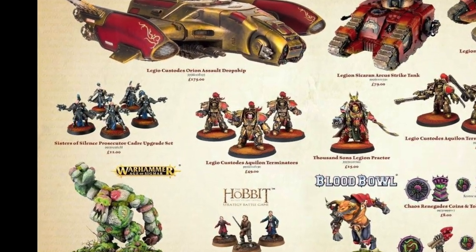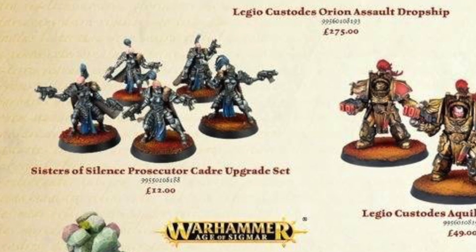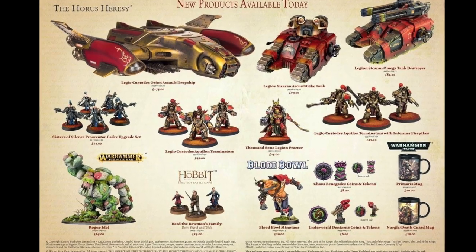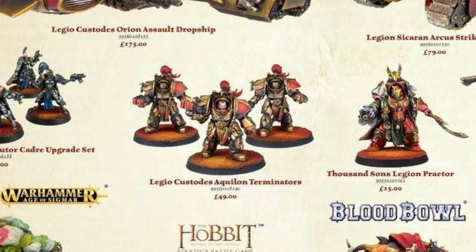Then you've got the Sisters of Silence Prosecutor Cadre upgrade set — I won't be dealing with that, it's about £12 for bolt pistols and things. Then the Legio Custodes Aquilin Terminators at £49 for three models — pretty pricey. You can get five Emperor's Children Terminators for about £49. Obviously there's going to be a lot more detail on these Custodes, and I love how one person's comment was that they're armed with hair dryers because of the heat effect on their Assault Adrathic Destructors. I thought that was pretty funny.